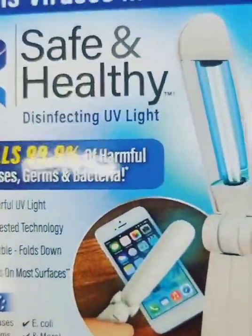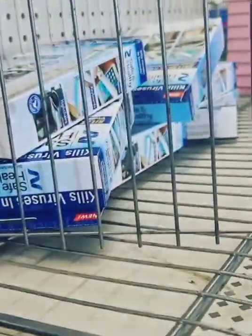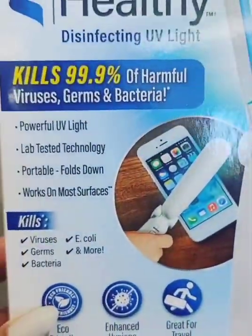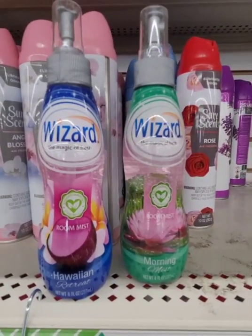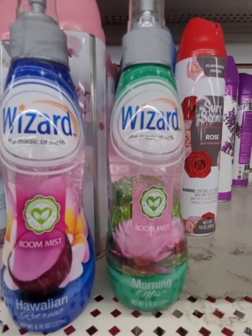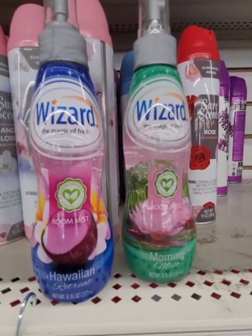I'm on Long Island, New York — the Massapequa on Commons Road location finally got these in. This is what they have left. These Wizard room mist sprays were definitely a wish list find. I love these scents — I prefer the Hawaiian Retreat, but they only have one unfortunately. The other one is called Morning Mist. I really really like these.